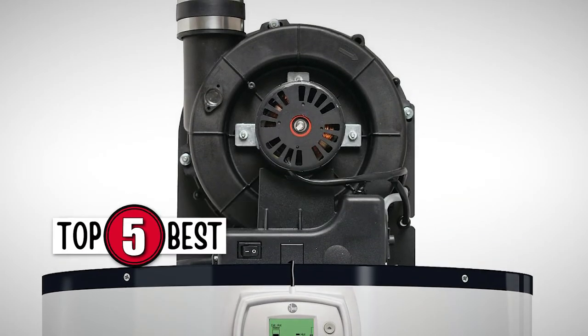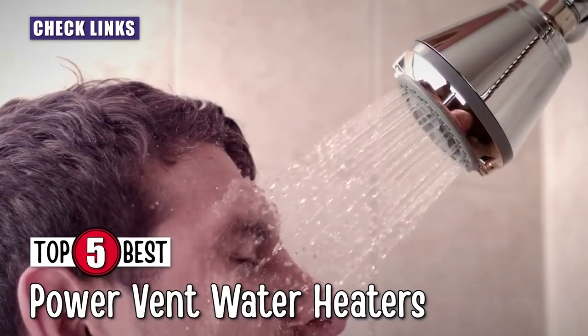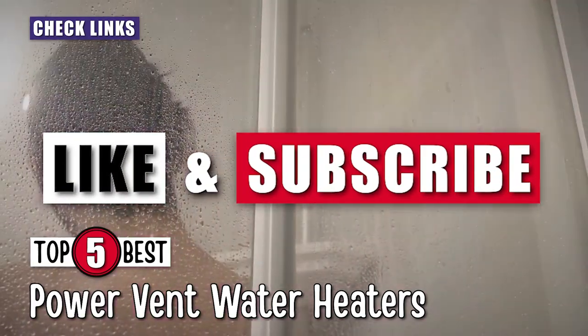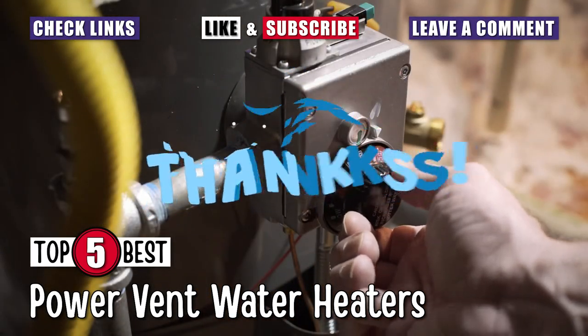There you have it, our top 5 best power vent water heaters on the market. Check out the links in the description below for detailed information and the latest pricing. If you thought this video was helpful, please smash that like button and consider subscribing. If you didn't, let me know why in the comments below. Thanks for watching, and I'll see you in the next video.